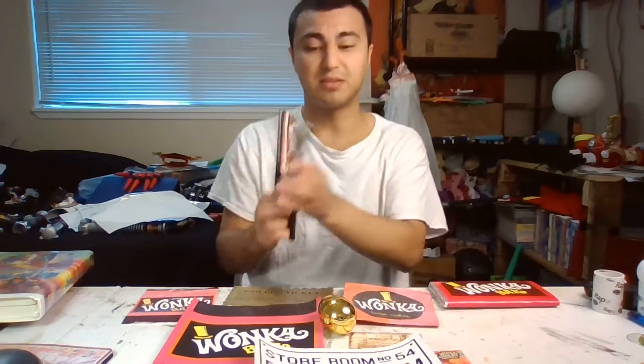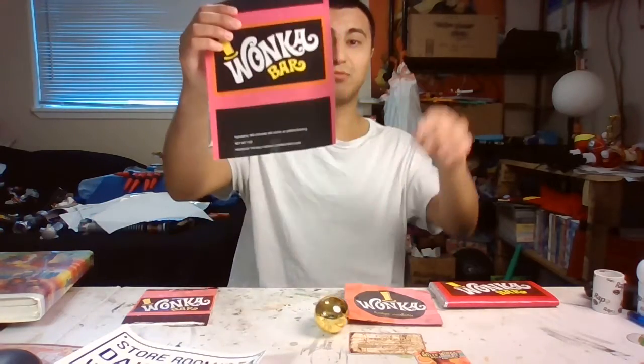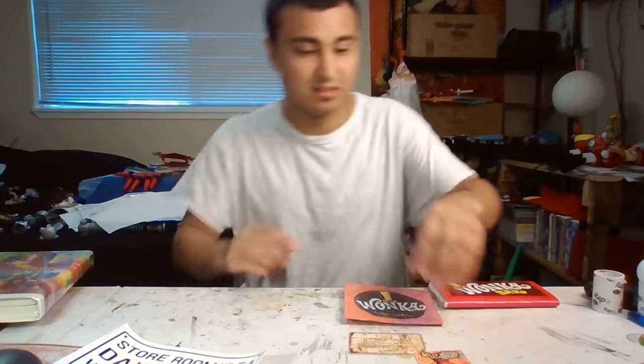So here I have all my Wonka stuff, including my Scrumdiddlyumptious bar, my little golden ticket, my Wonka bar, my little one, my golden egg. Some of these are cards I actually got from a VR arcade, along with a fake golden ticket. And Jim Ryder — Jim Ryder — the real Wonka himself.